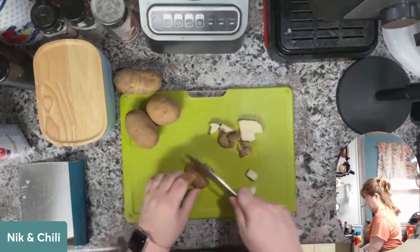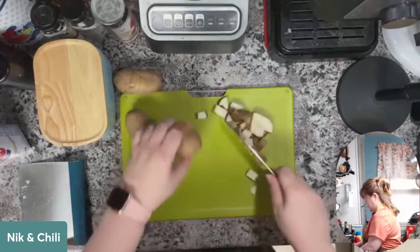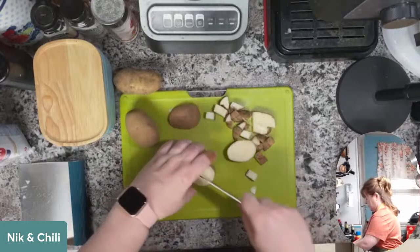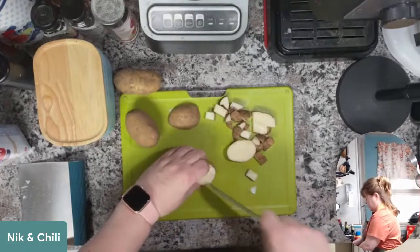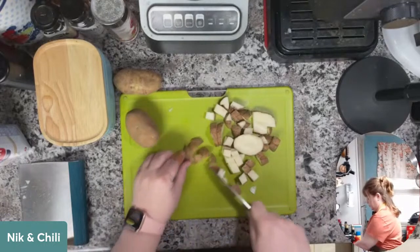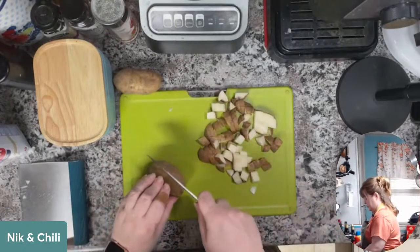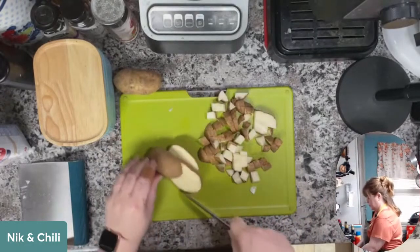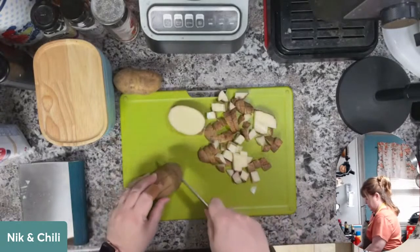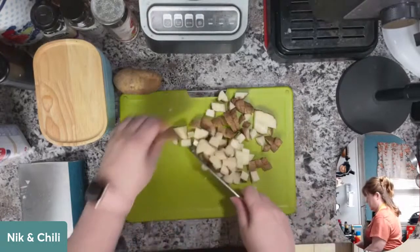I have four little russet potatoes — we'll probably end up with a cup maybe a cup and a half of diced potato, half a cup of onion, and four slices of bacon. I might stop at three potatoes — it seems like it's going to be plenty. These are russets so they're pretty starchy, and you're going to want that starch to help thicken the chowder, so don't rinse them.